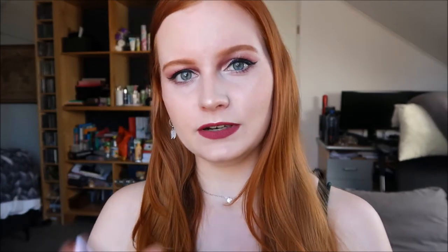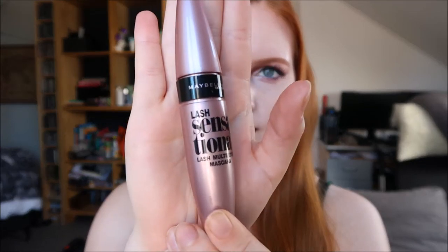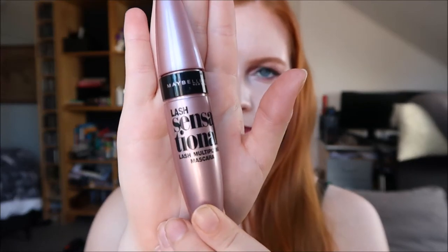The mascara I've been loving lately is the Maybelline Lash Sensational. This is truly one of my favorite mascaras. It makes my eyelashes really long and I don't feel like wearing falsies anymore, because I feel like my eyelashes look nice, defined, and long with this mascara.